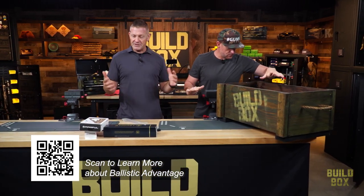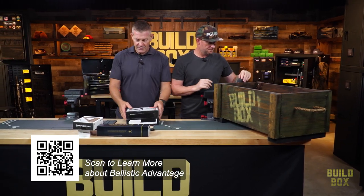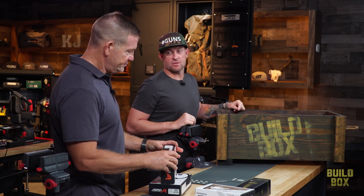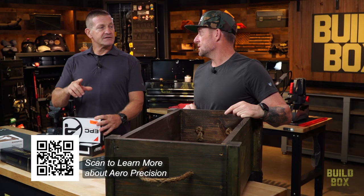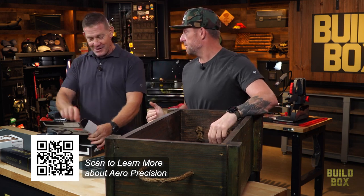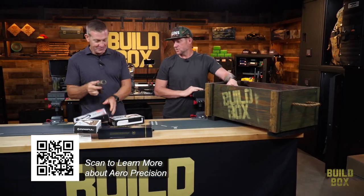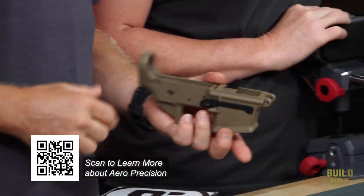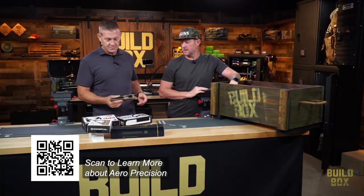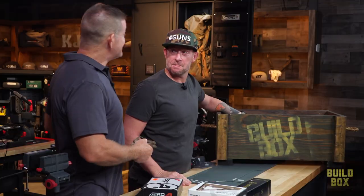Let's get the receivers out. I want to fixture them up while you're getting stuff out of the box. Arrow Precision. What are the odds he actually competes with this gun? Slim and none. So it doesn't have to run all the time? But we'll make it that way. Man, look at that receiver. It looks good. It'll be a good looking gun. I know he can run it. Good colors. It's time to build. Let's do it.